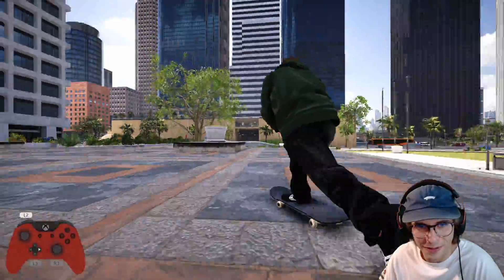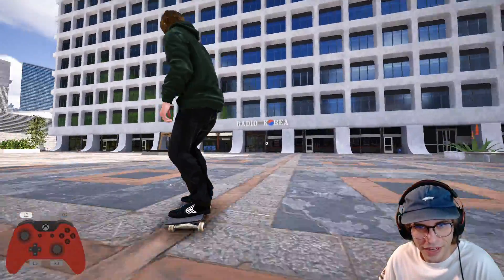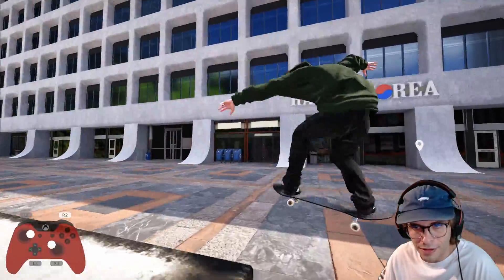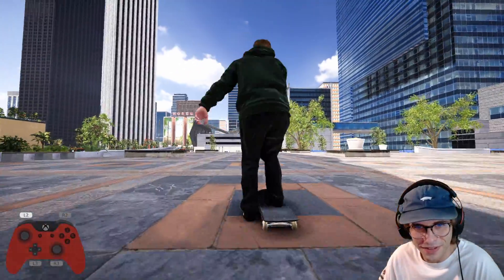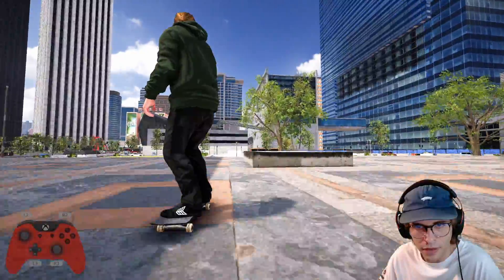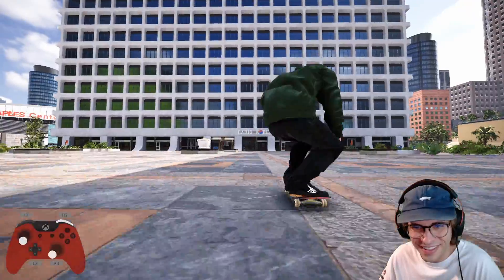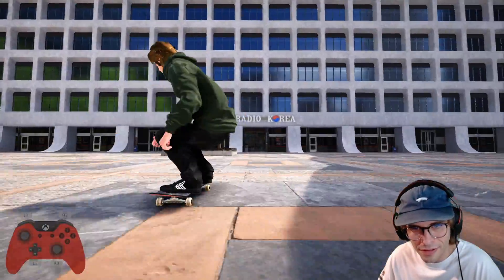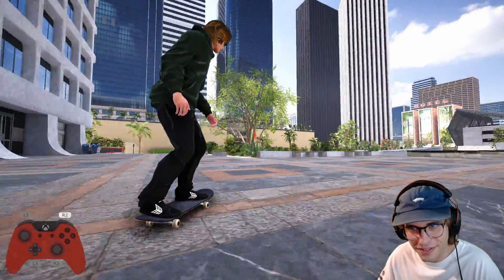Can I do one more? Gotta do one fakie now. Damn, doing all the 270s. Gotta do some more fakie — this direction. Oh my god! Holding the blunt slide 270s out.